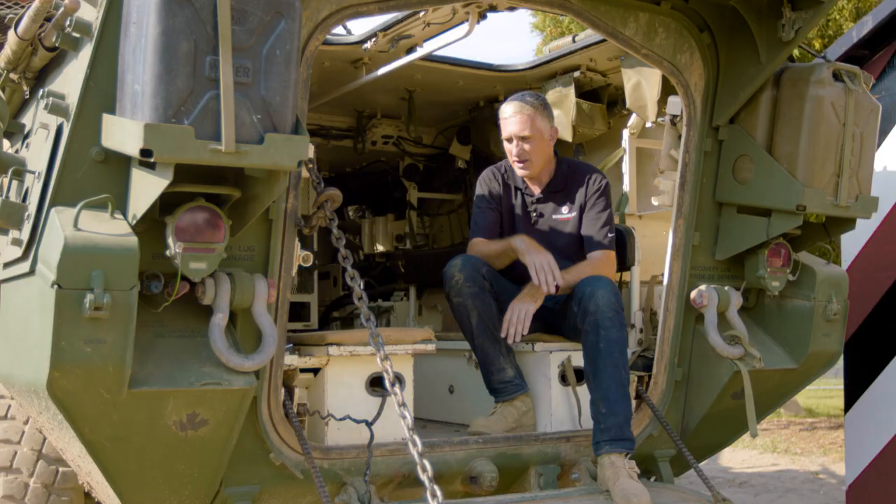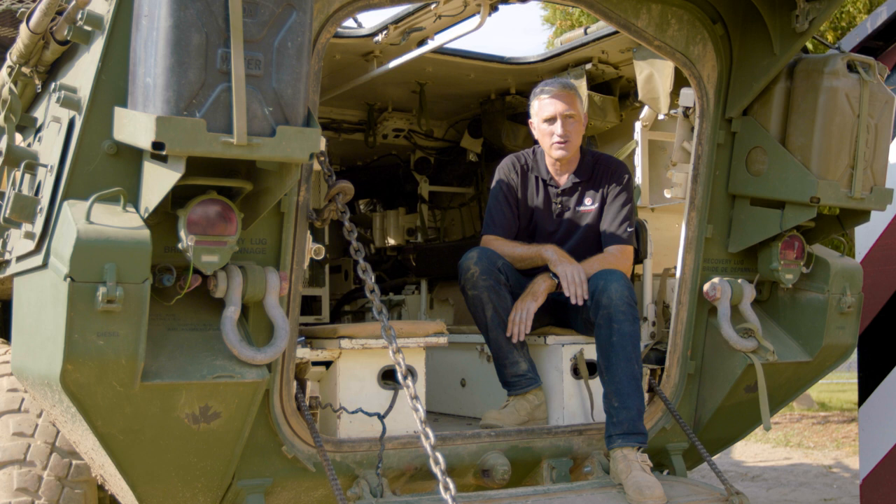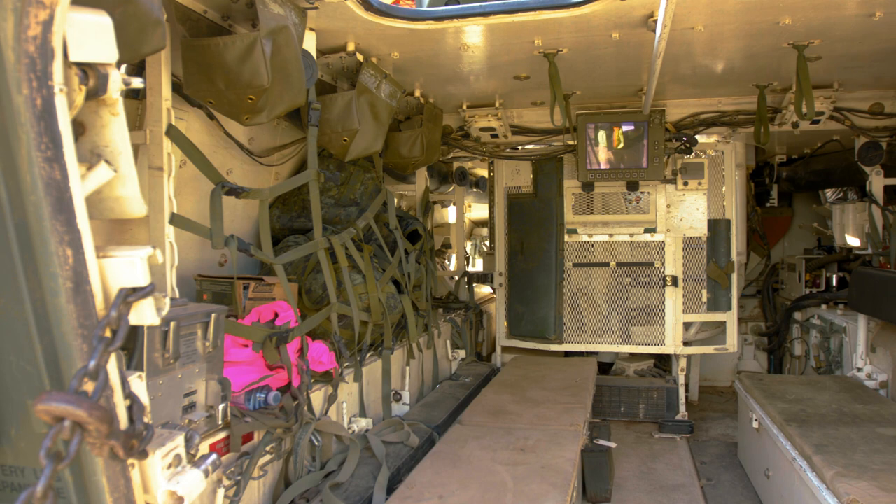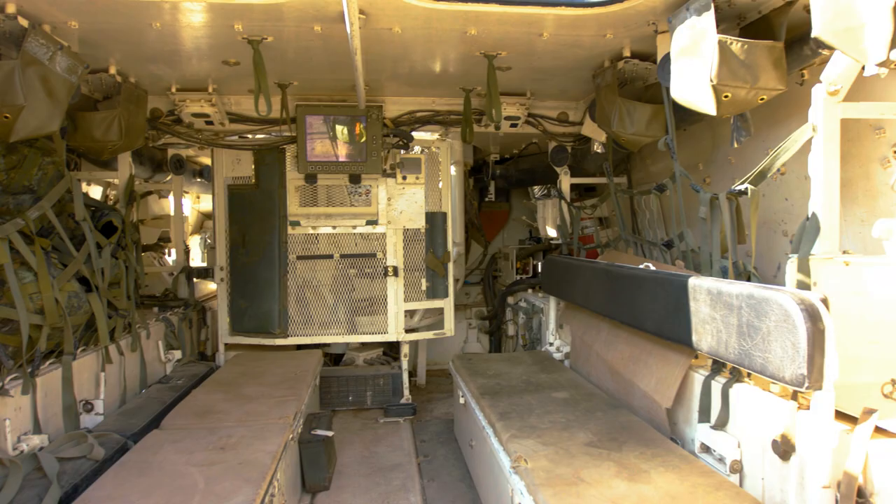The crew compartment: eight guys would sit in the back, in addition to the three permanent crewmen, on bench seats. My subject matter expert tells me that this bench seat type indicates a very early LAV, and this vehicle was used for training rather than operational deployment. When you went overseas you had blast seats and so on. But eight guys traveling in relative quiet and comfort compared to a tracked APC.